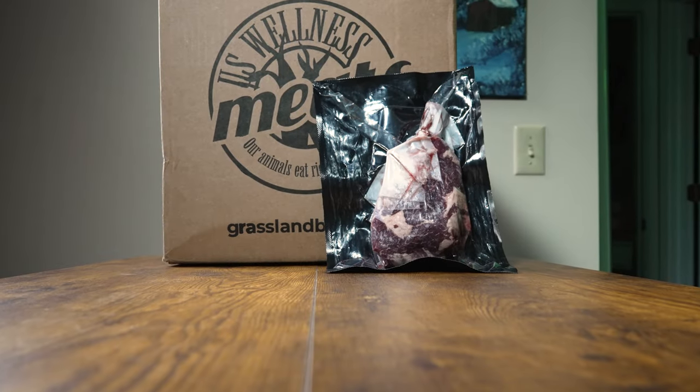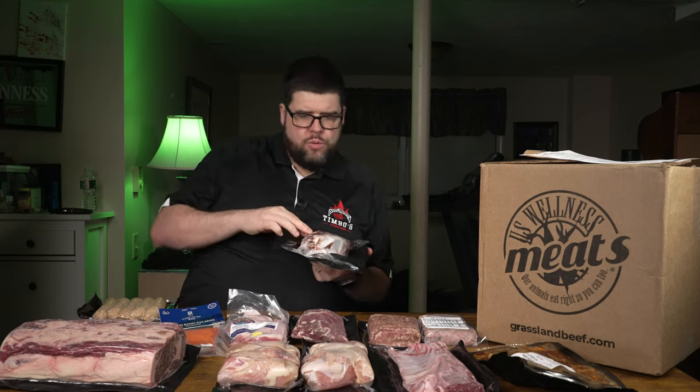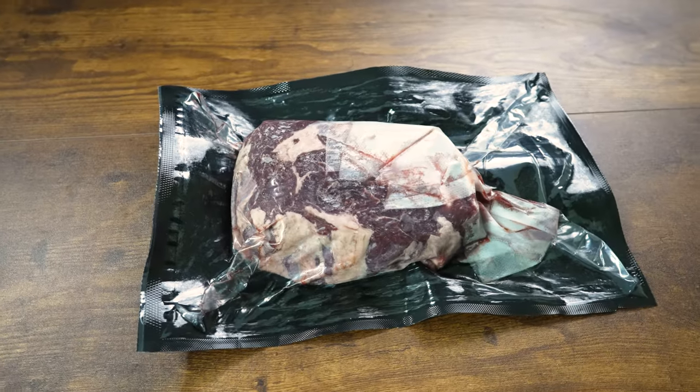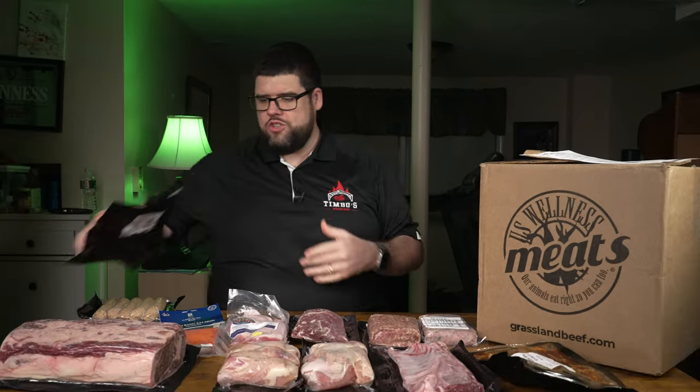We have a U.S. Wellness Beef Small French Rib-Eye. Hard as a rock, 16 to 20 ounces, priced at $27.92. This cut combines the tenderness of a rib-eye with a French touch — my steak night will never be the same. It kind of looks like a mini tomahawk. Looks great.